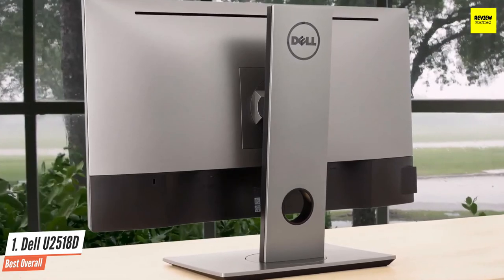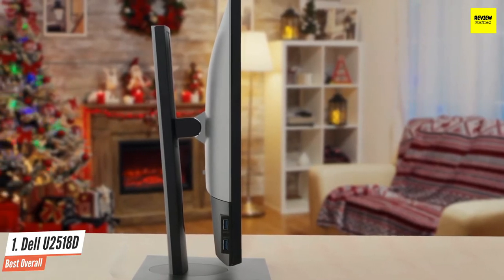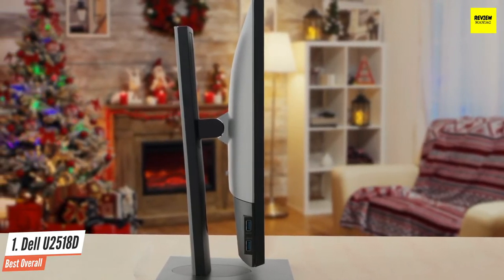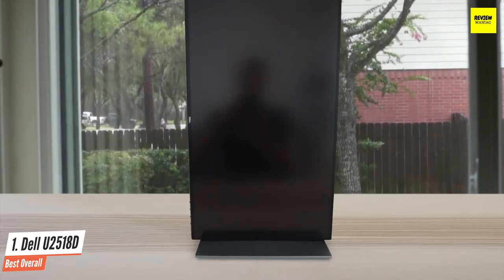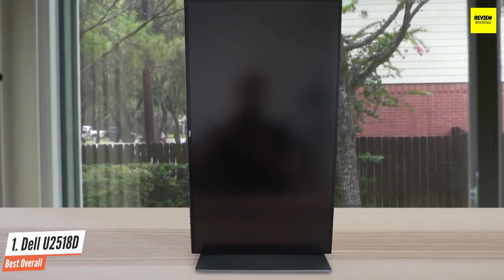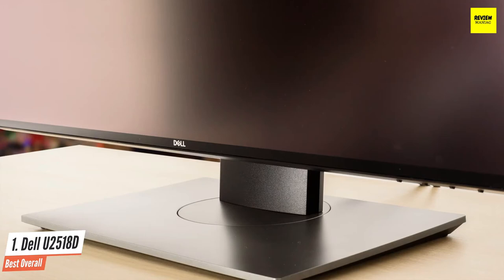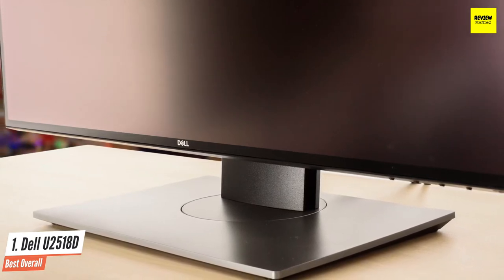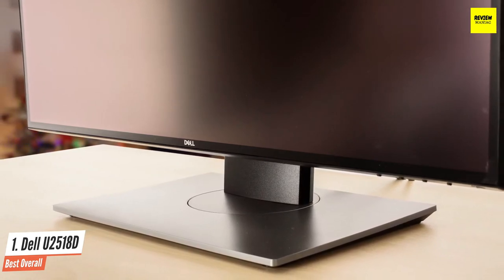This specific Dell monitor has a peak brightness of 350 nits and a contrast ratio of 1000:1 for a high contrast range of shades. The Dell U2518D comes with excellent factory calibration, ready for use straight out of the box. Design-wise, this Dell monitor looks simple yet elegant, coming in matte black and gunmetal gray, and its thin infinity-edge bezels allow for a multi-display setup.